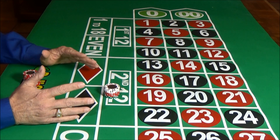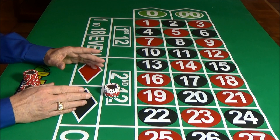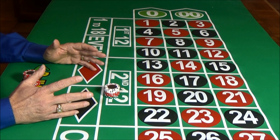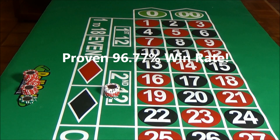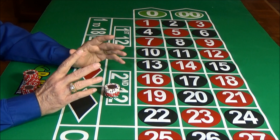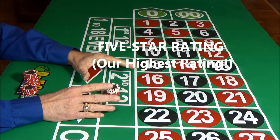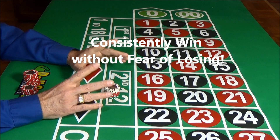This system uses an advanced pattern recognition system that tells us where to bet, and it adjusts the bet sizes using a powerful variable bet sizing formula. The result is a system so good it had a 96.77% win rate in long-term play. We were so impressed, we gave Game Master Roulette a full five-star rating — our highest possible rating. What this means as a practical matter is that you can use this system to consistently win at roulette without fear of losing.